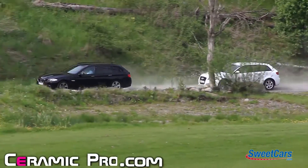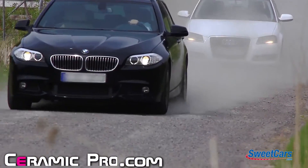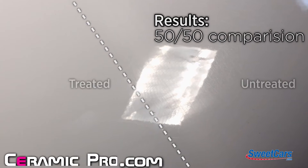This is Ceramic Pro, the new face of coating technologies. Ceramic Pro is a glass shield for your car and a very strong paint protector. That's why it's proven to be a great protection against rock chips, dirt and gravel.